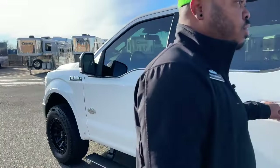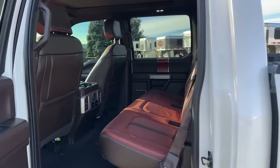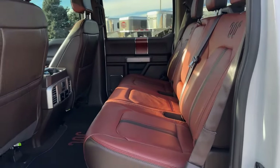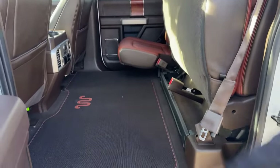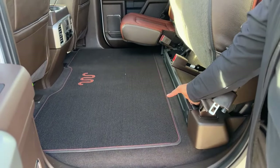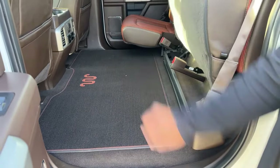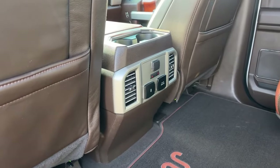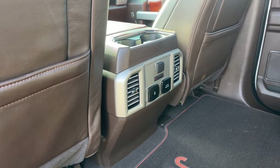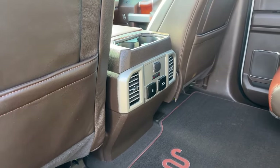Let's head to the back — it is a crew cab, so you have tons of leg room in the back. Those back seats fold up and you get a flat surface. You do have a little compartment for storage, and in the center here you have heated seats for the back — the outer seats are heated. You have a 110 plug-in, a couple of USBs, and a 12-volt.